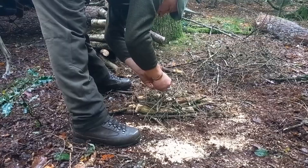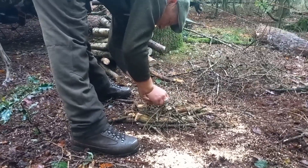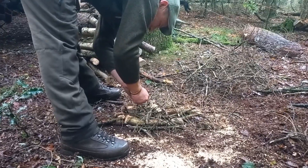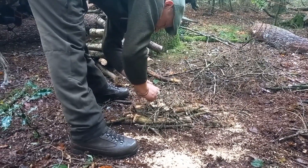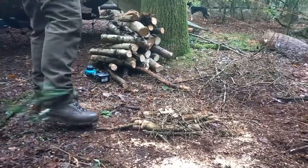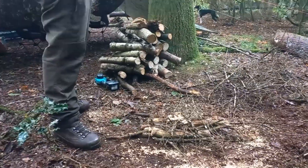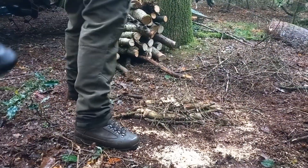Not very bushcraft, are we — using firelighters and the chainsaw! I know, right — Ray would be sawing all that wood individually with his little fish's skeleton saw. Yeah, we've used our mini chainsaw and firelighters. Nice.